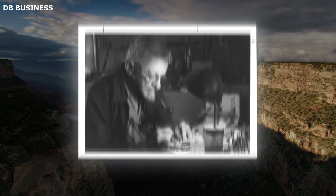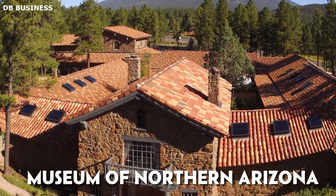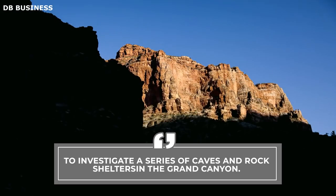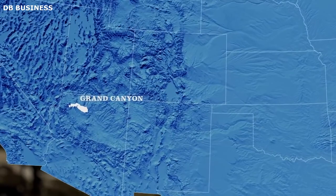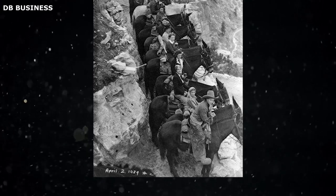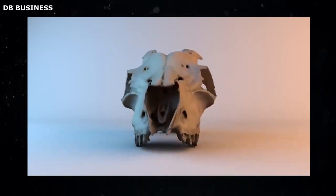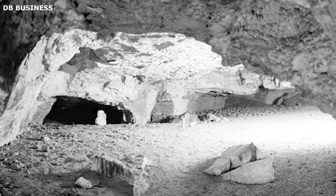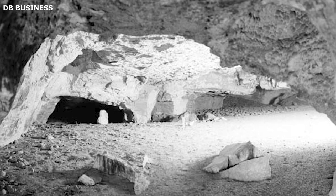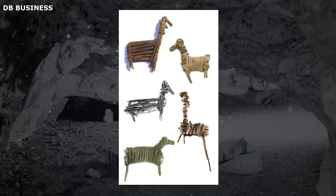In 1933, archaeologist Howard S. Colton led a team of researchers from the Museum of Northern Arizona to investigate a series of caves and rock shelters in the Grand Canyon. The initial goal of this expedition was to explore the geological history of the area and identify signs of early human habitation. What they found, however, exceeded their expectations and unveiled a significant chapter of prehistoric archaeology. During their excavations in a location known as Rampart Cave, the team unearthed a small animal figurine delicately fashioned from a split twig.